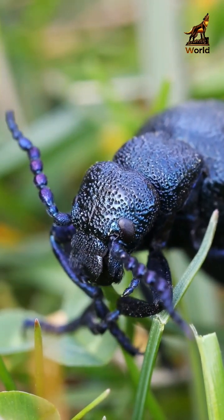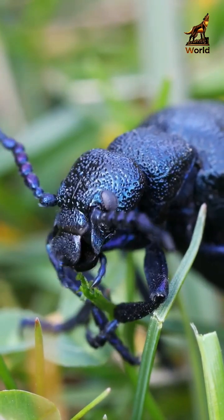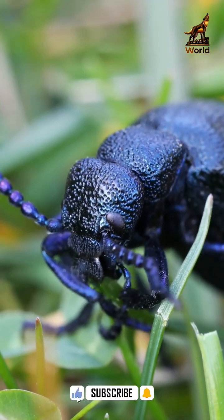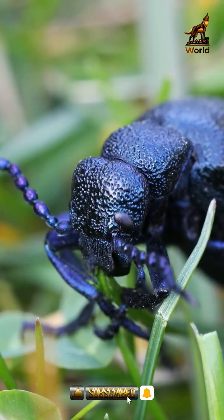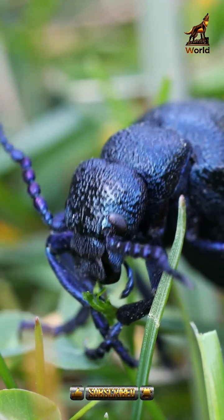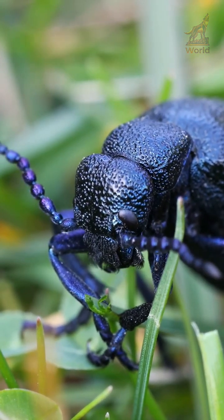It has a unique life cycle, with the larvae being parasitic on the eggs of ground-nesting bees. The larvae attach themselves to visiting bees and are transported back to the bee's nest, where they feed on the bees' eggs and provisions. The adult beetle is active in the spring and early summer, feeding on flowers and sometimes other insects.